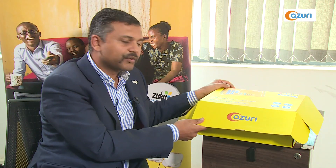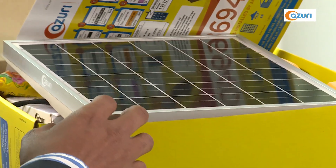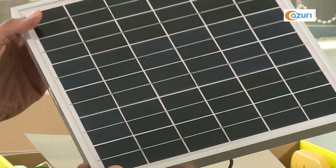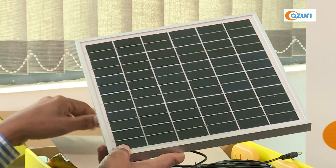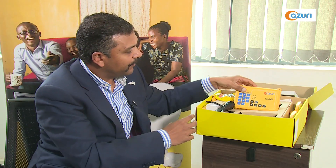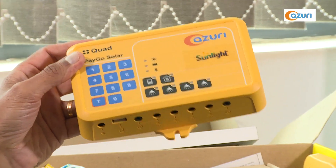This is the Azuri lighting in a box. If I open it, you'll see it comes with a very small 10-watt solar panel, the size of a textbook, that can actually power a full household. It's supplied with a lithium-ion phosphate battery, which is also the controller as well.